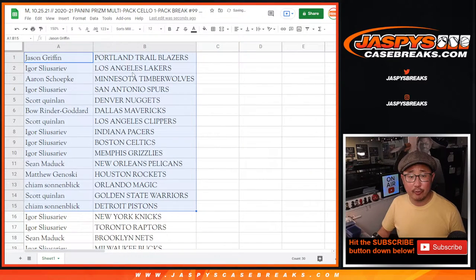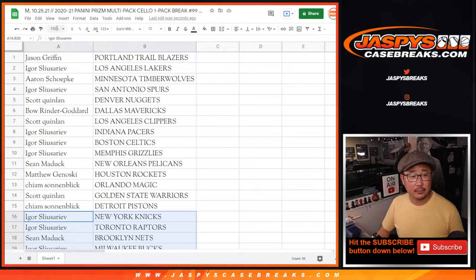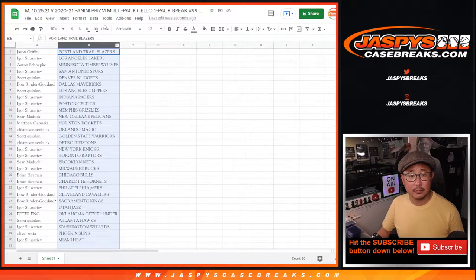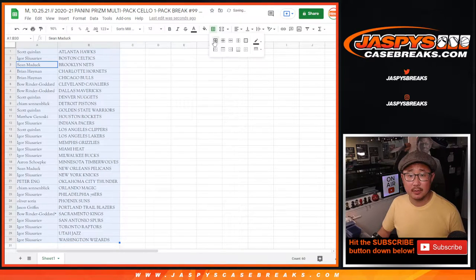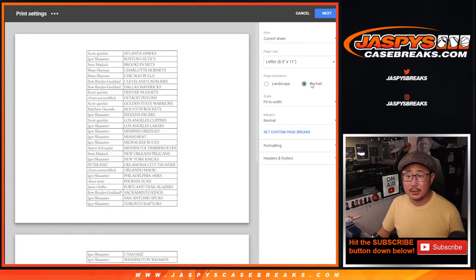Alright, here's the first half of the list right here. No trade windows in these little filler packs. And here's the second half right here. Let's sort by column B.